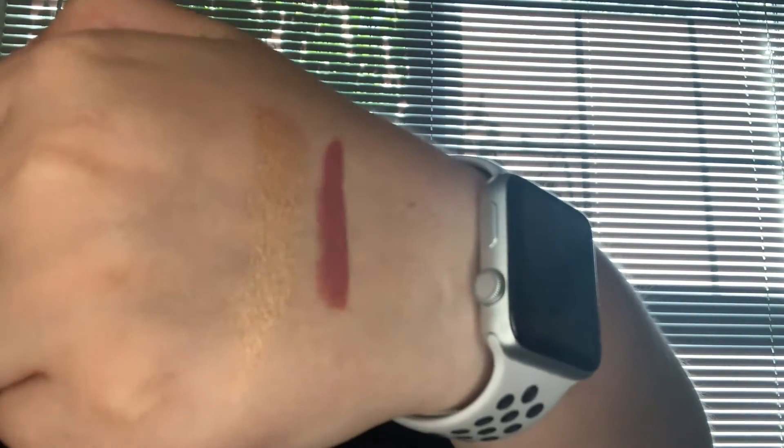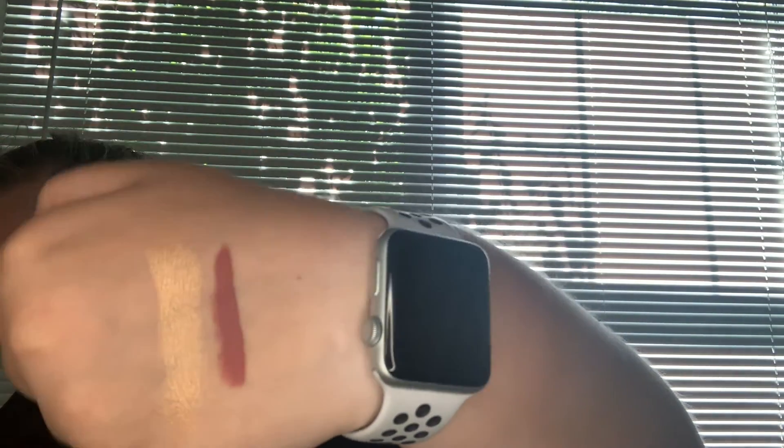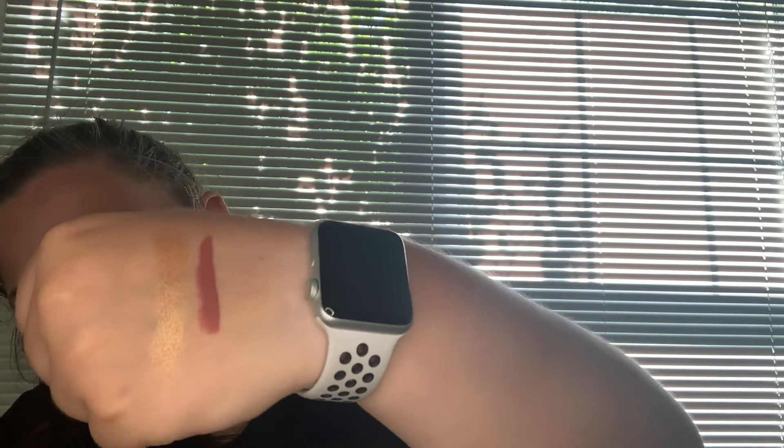The next thing I pull out is from Sugar Cosmetics — we've received a lot of stuff from Sugar in the past. This is the Matte As Hell Crayon Lipstick in the shade Viola. Sugar is really really good when it comes to the quality of their products — you never really hear about them, but they are great. I have a bronzer, a highlight, shadows — so many things from them. Here's a swatch right next to the eyeshadow swatch — super creamy, very matte. This is one of my favorite colors to wear on my lips.